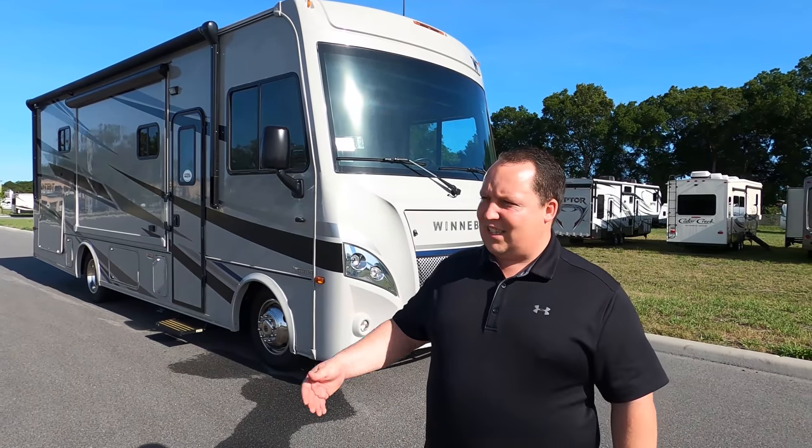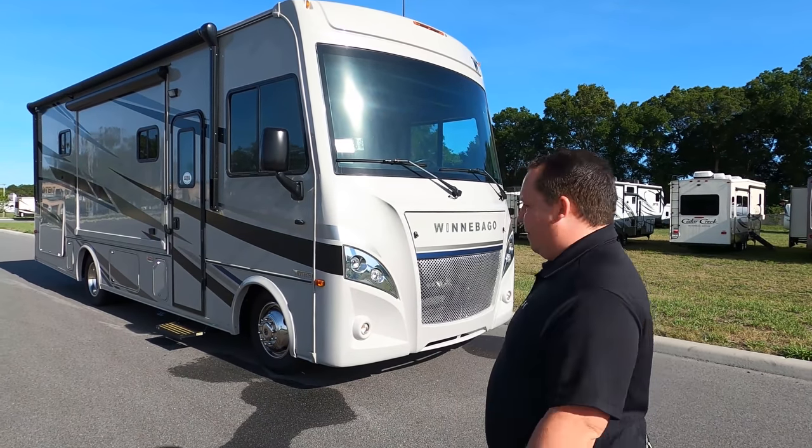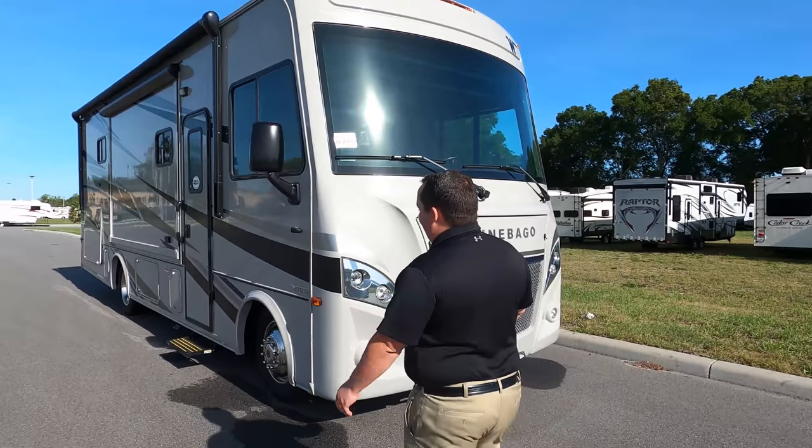If you want to come down here to the dealership and meet me and look at RVs, please call ahead and make an appointment. It's been the busiest week of my life. Let's begin.